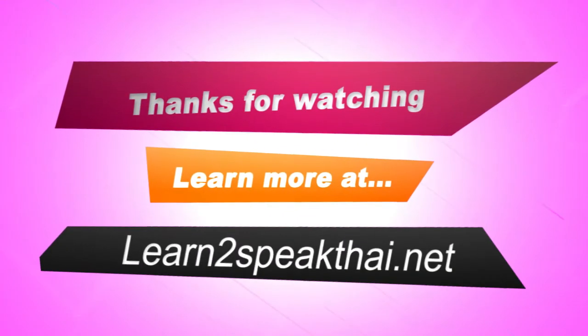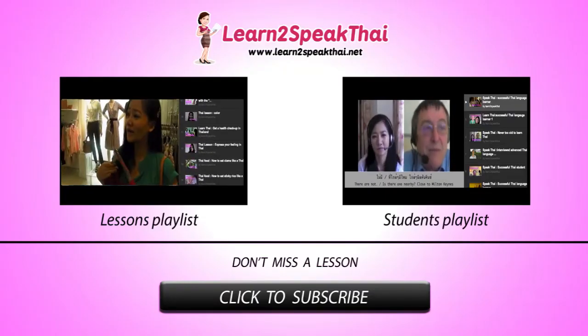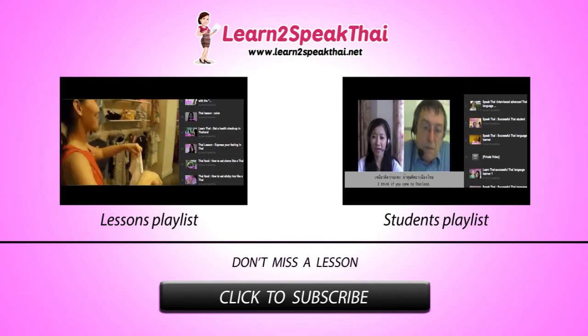สวัสดีค่ะ (Goodbye). We'll see you next time.